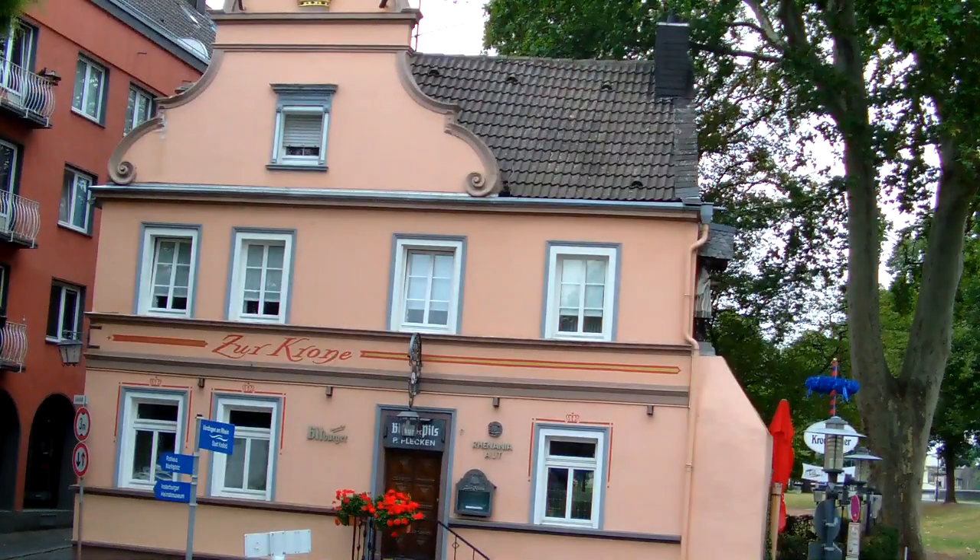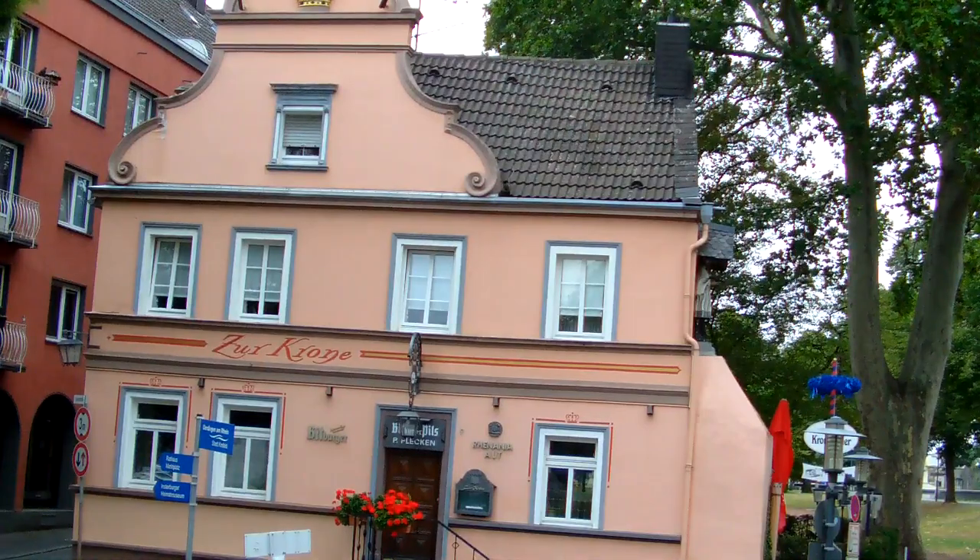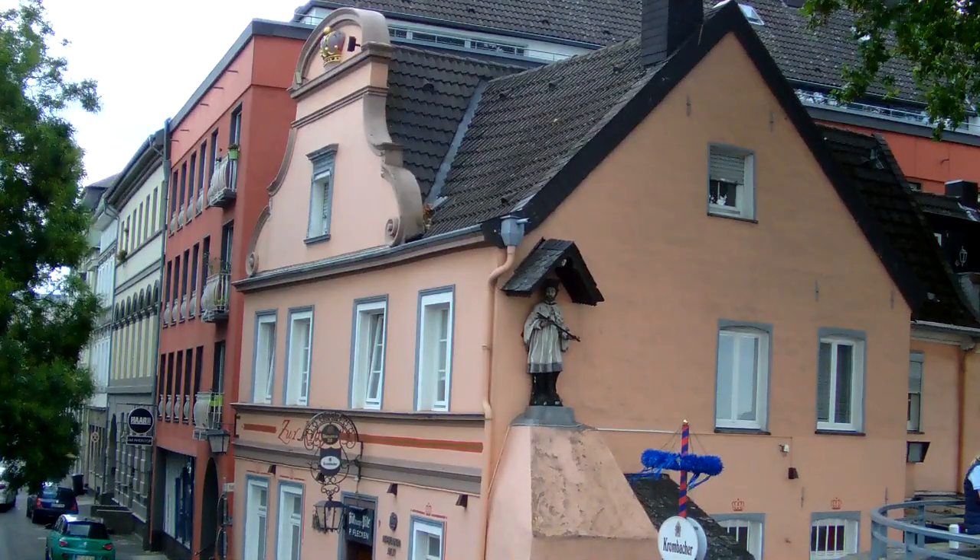Hinter der Rheinpromenade liegt die Fußgängerzone und auch die Altstadt mit empfehlenswerter Gastronomie und lauschigen Plätzchen mit Blick auf den Rhein.